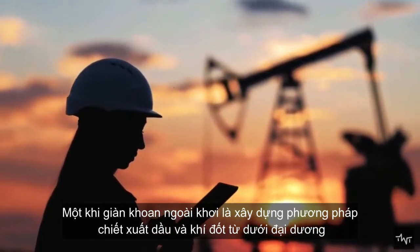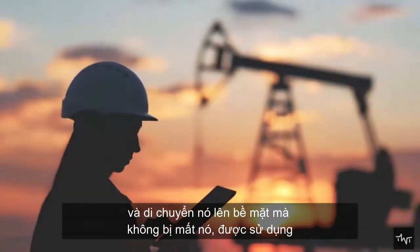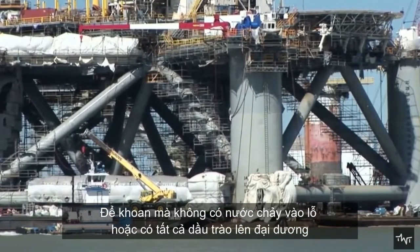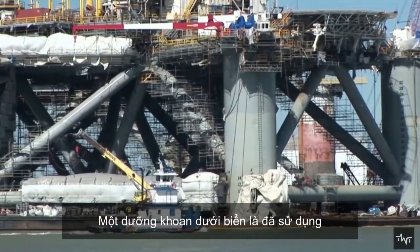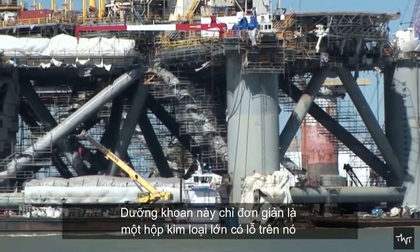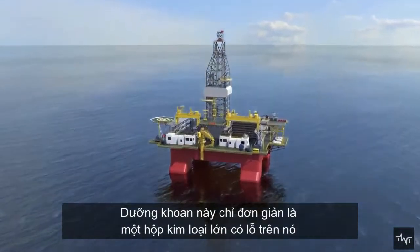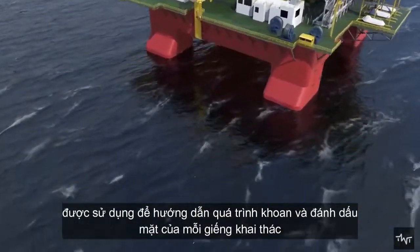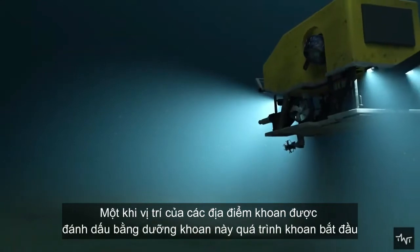Once the offshore drilling platform is built, the method of extracting oil and gas from beneath the ocean involves drilling without water flowing into the hole or having oil surge into the ocean. A subsea drilling template is used — a large metal box with holes that guides the drilling process and marks the site of each production well. Once the locations are marked with this template, the drilling process begins.